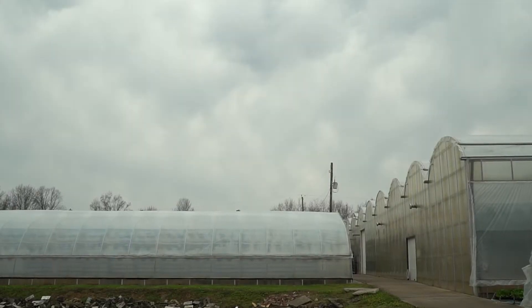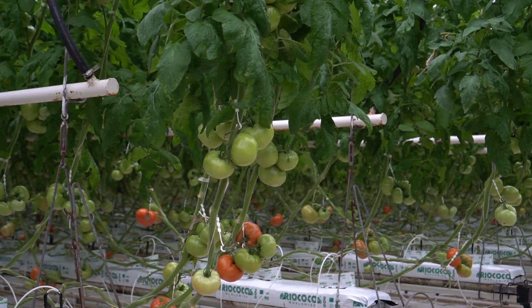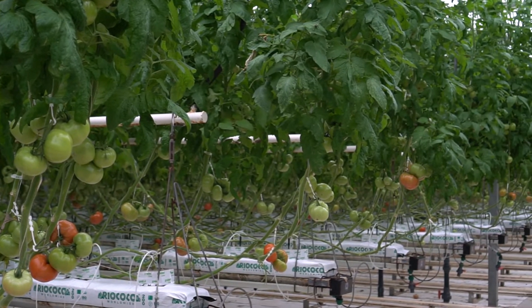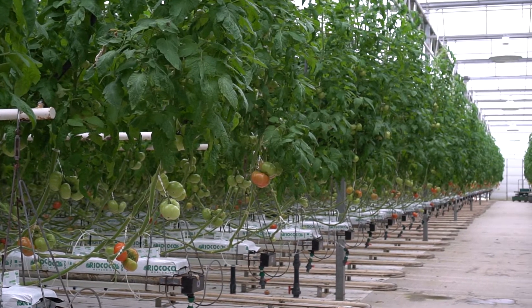I'm Penny Goff with Gritz Midway Greenhouse and I'm one of the owners and one of the third generation family members. We are in the hydroponic greenhouse facility of Gritz Midway Greenhouse, and this is one and a half acres of tomatoes only in this facility.